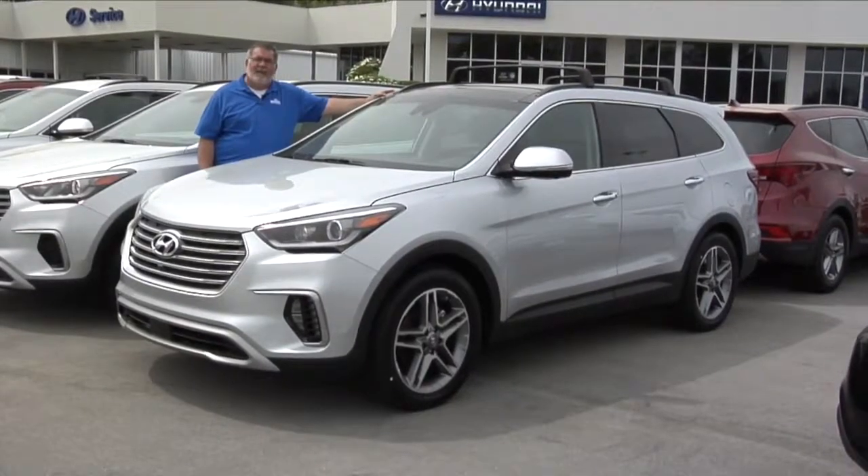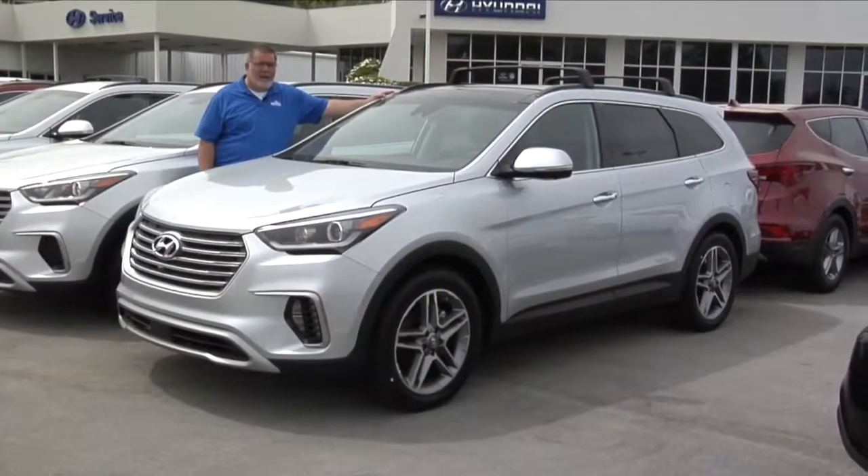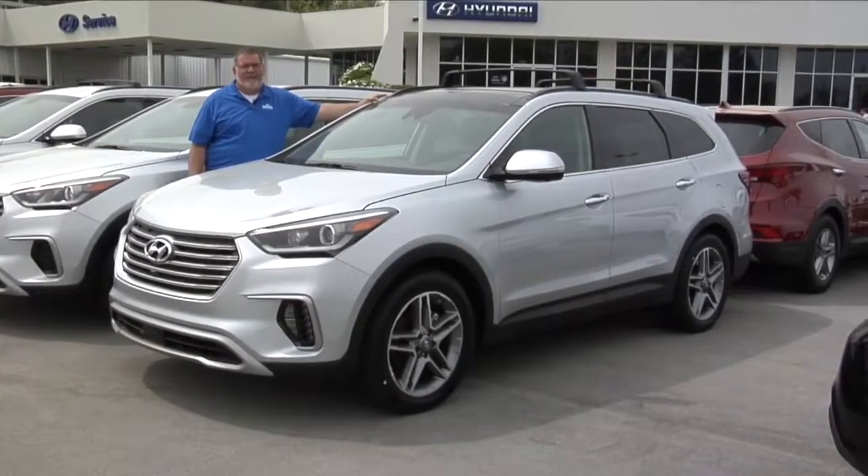Hi, this is Rick at Morristown Hyundai. Today, we're going to take a look at the 2017 Hyundai Santa Fe.